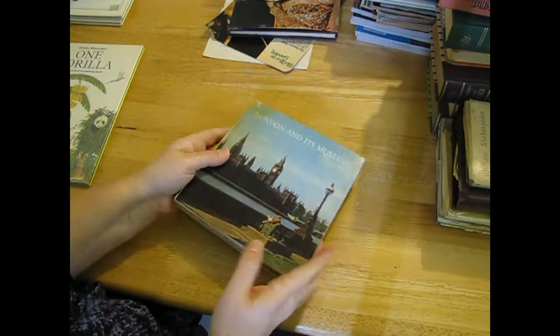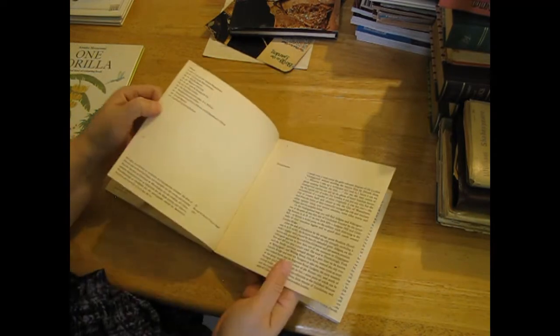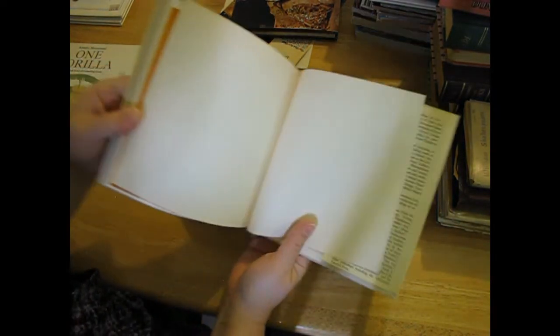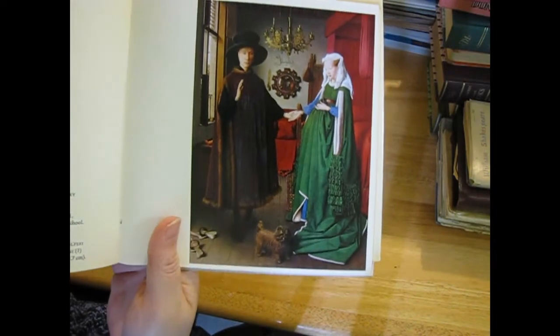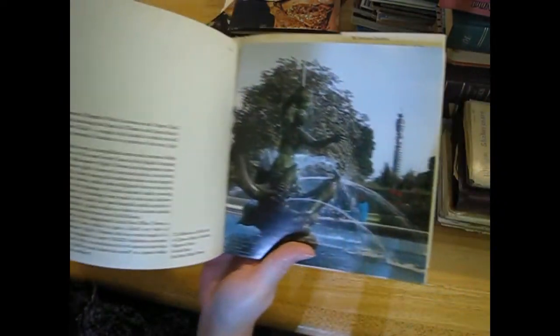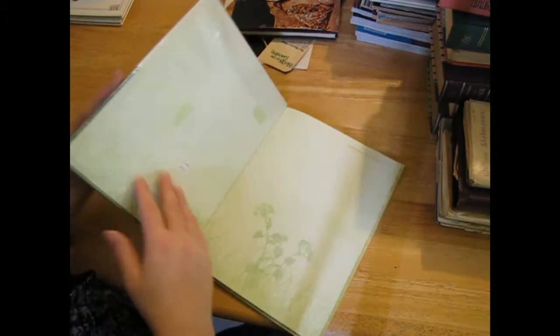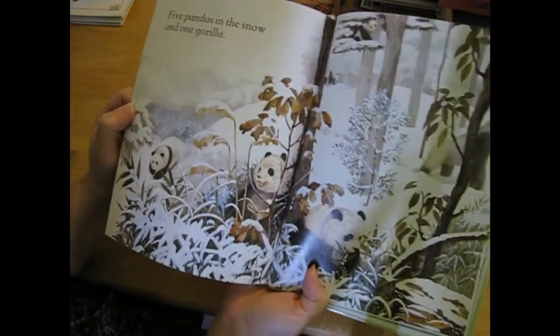'London and Its Museums' - that's really nice. Looks like a lot of art - just pictures of different museums. One gorilla. I like this page for a background too - really nice illustrations. I think you might be able to use bits and pieces of this.